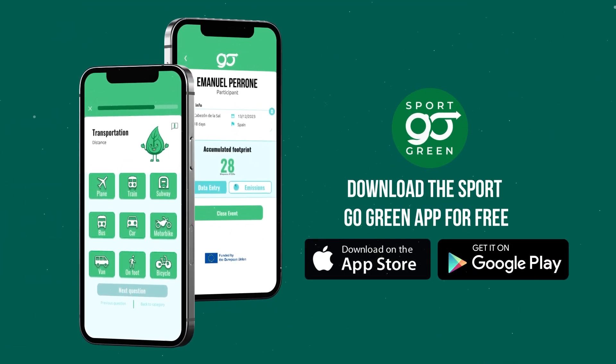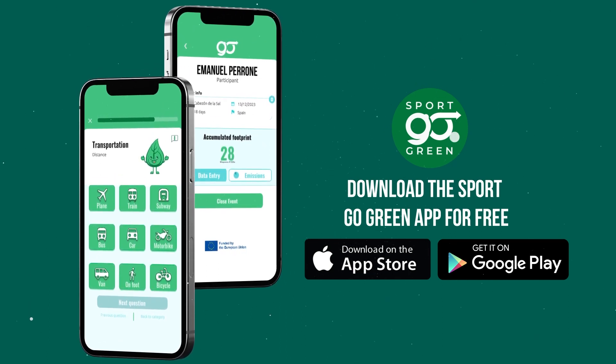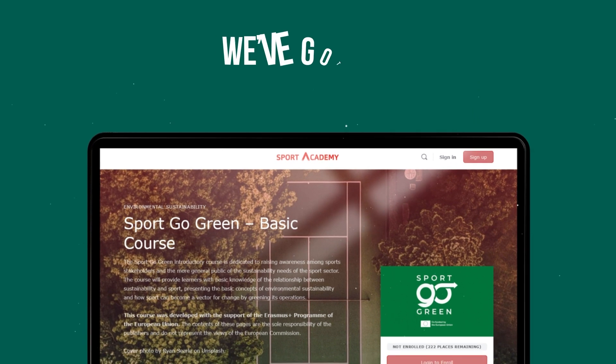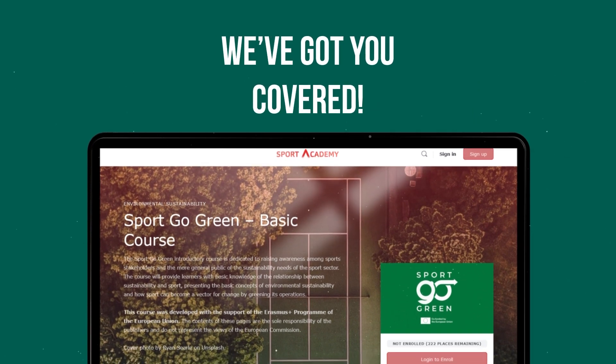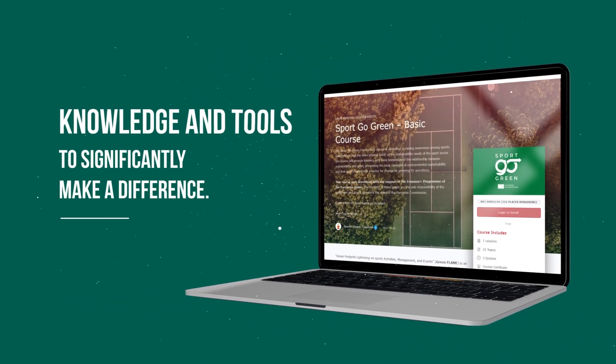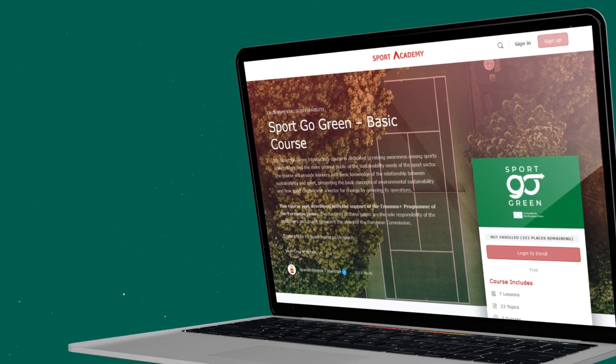Download the Sport Go Green app for free and join us on this journey towards a greener and more sustainable sporting world. But that's not all — if you're eager to dive deeper into this topic, we've got you covered. Explore our online courses designed to empower individuals and organizations with the knowledge and tools to significantly make a difference.